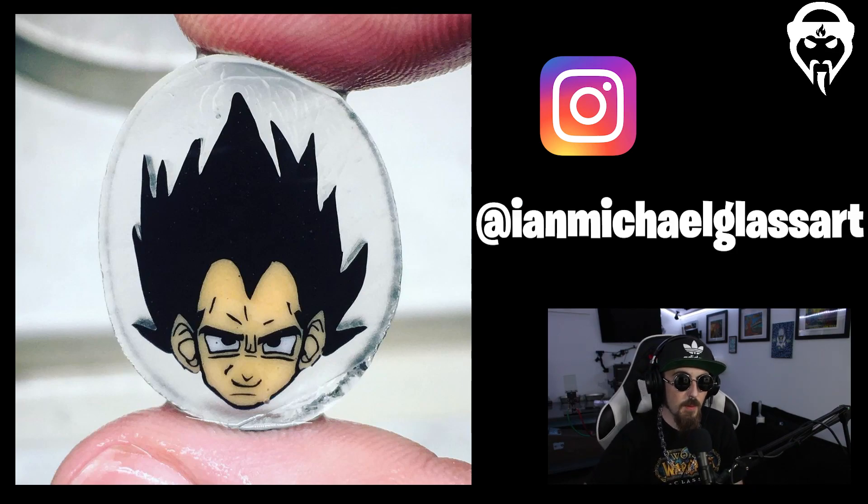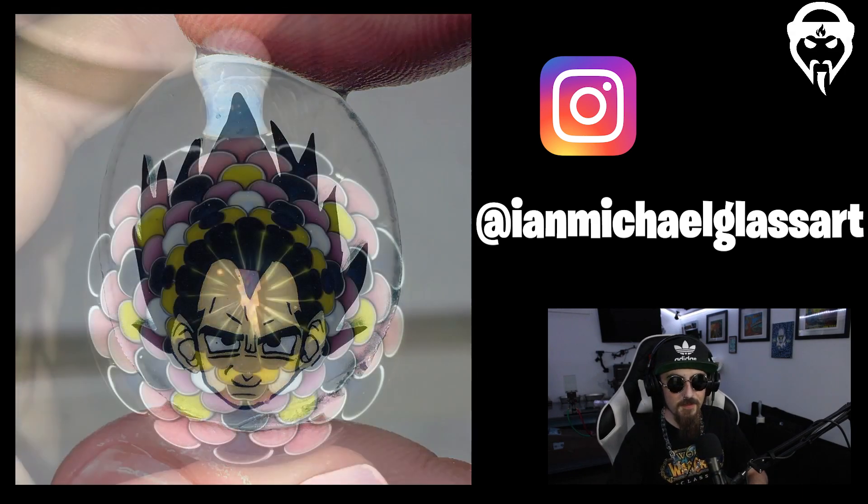Up next is some sick millie work from Ian Michael Glass Art. He did a custom millie for Keys Glass. Keys is a millie artist who applies large scene-like arrangements of millies into marbles in different ways — and he actually had Ian Michael make these specific millies for him to use. The whole ecosystem is super cool, and the fact that it's over 9,000 pieces of millie work from Ian Michael is super fun to see.